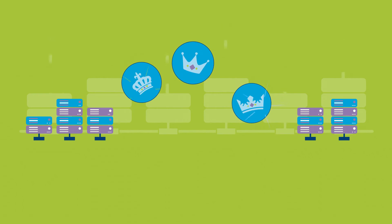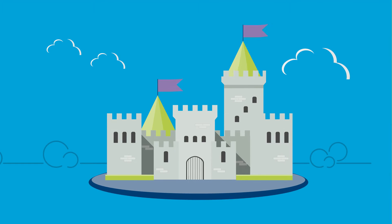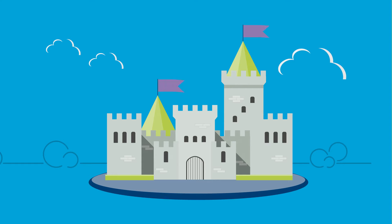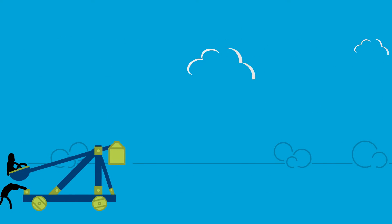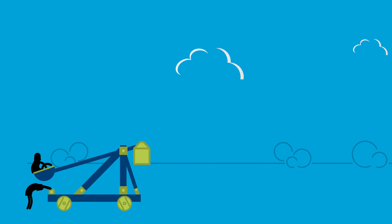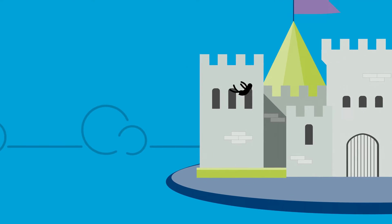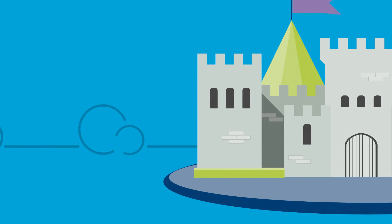You could even think of it as your digital crown jewels. And like your crown jewels, shouldn't they be protected by the most robust security measures? We all know that digital intruders will do whatever it takes to get through all perimeter security to get hold of the digital jewels. They will swim across a moat and scale walls — or the digital equivalent — to gain entry into a castle and get their hands on what they want.